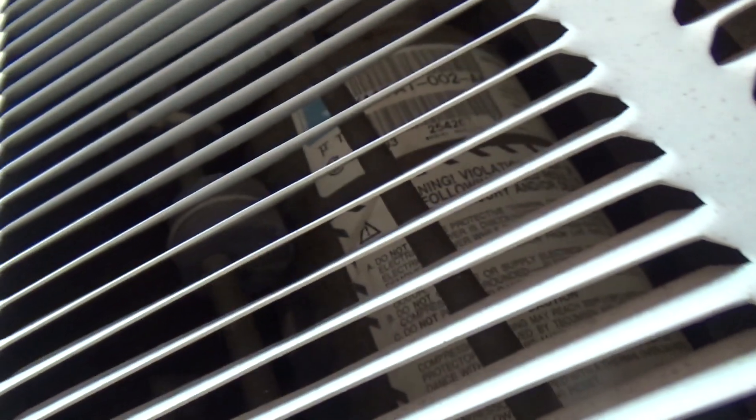It says USA on the top but I don't know if that's stating the country of origin or the destination. I'm not sure where these were made — this is just not going to focus. Anyways, let's turn it on.